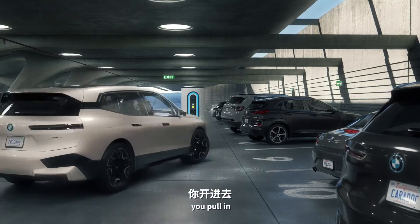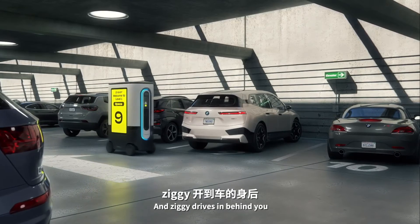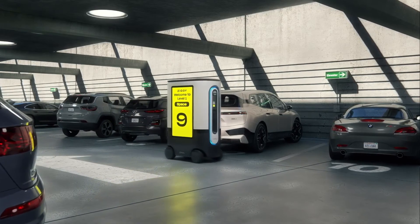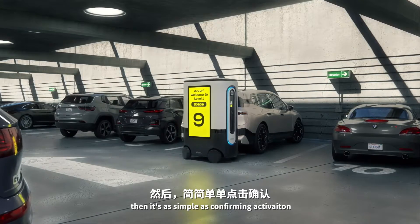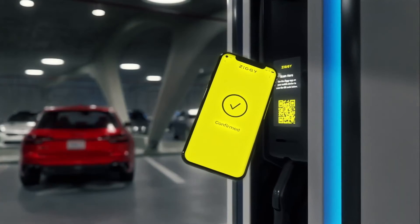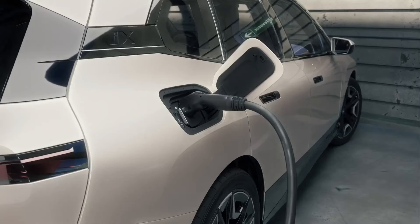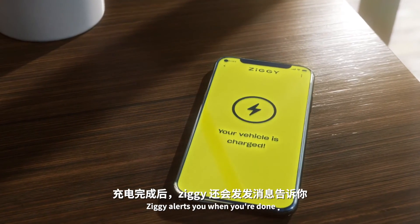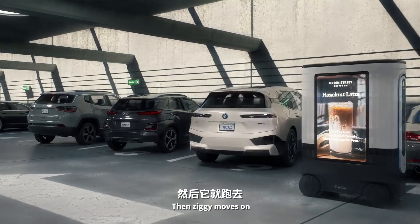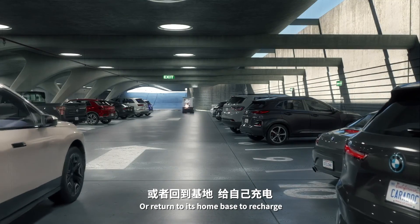You pull in and Ziggy drives in behind you. Then it's as simple as confirming activation, plugging in, and charging. Ziggy alerts you when you're done, then moves on — ready to charge another EV or return to its own base to recharge.